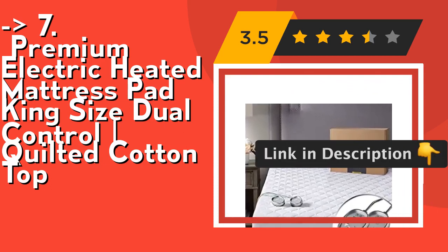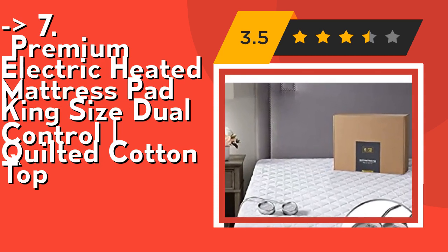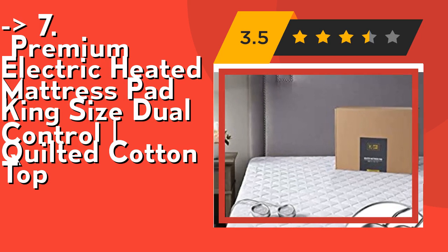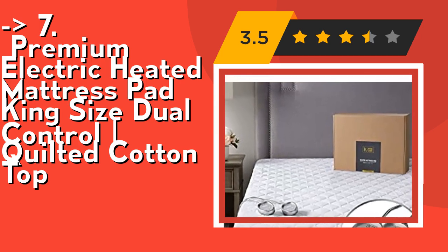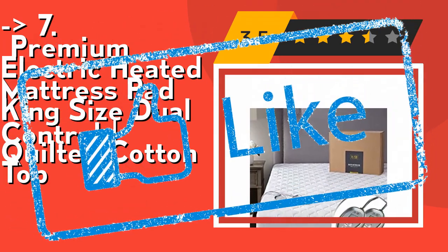Washing is easy. All you need to do is disconnect the power cord and toss it in. Our high-quality pads will not pill or get matted over time. They retain softness through thousands of washes. Check out the link in the description to buy this product from Amazon.